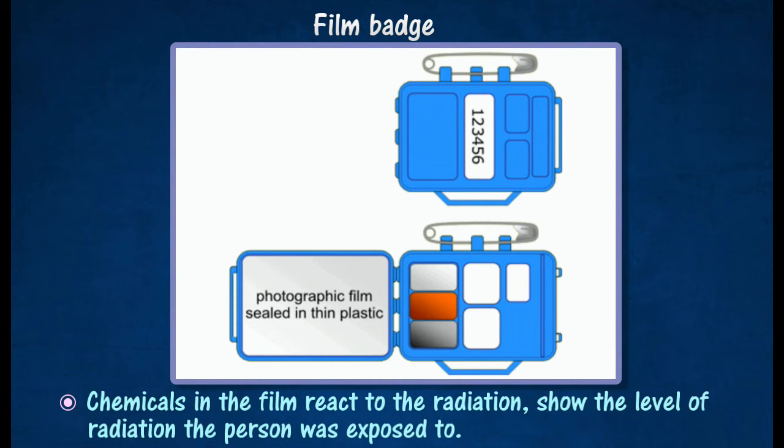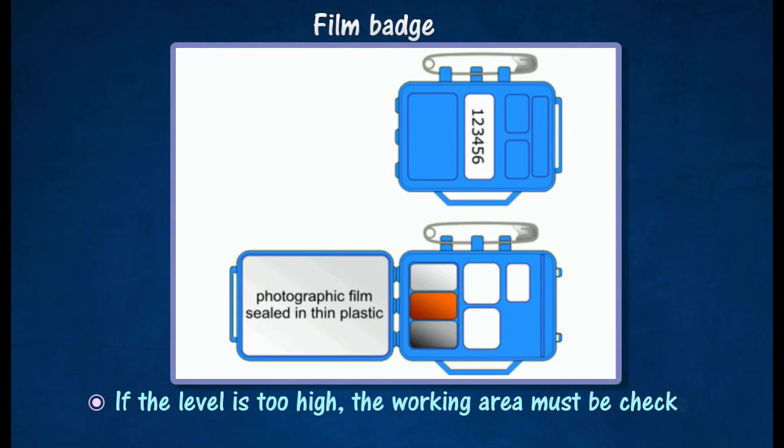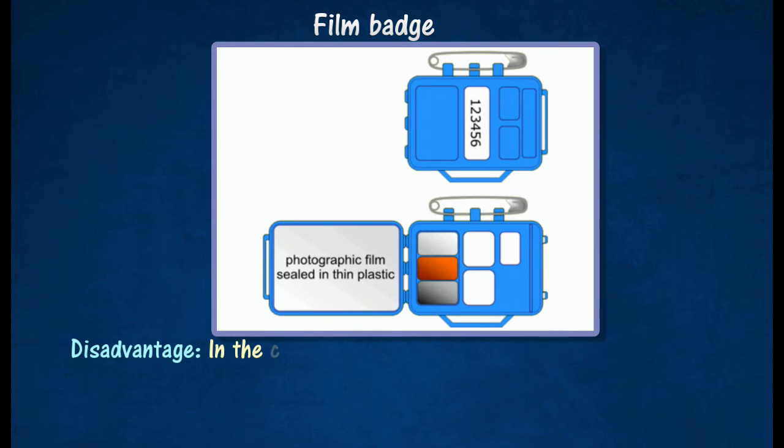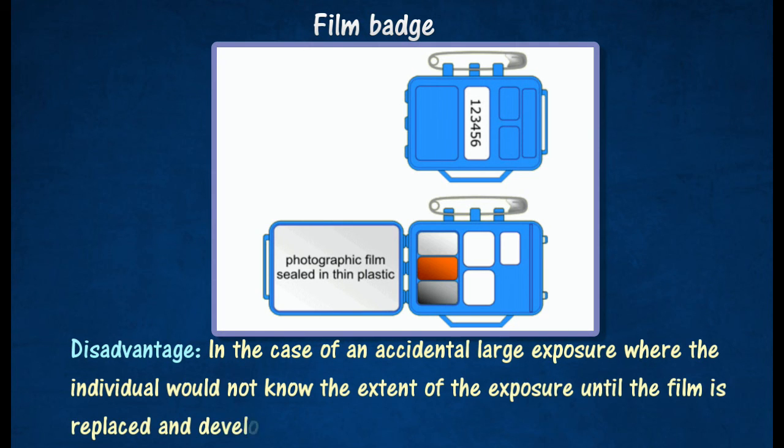If the level is too high, the working area must be checked for leakage of radiation and the workers must go for a medical checkup. The disadvantage of this type of monitoring is that in the case of an accidental large exposure, the individual would not know the extent of the exposure until the film is replaced and developed.